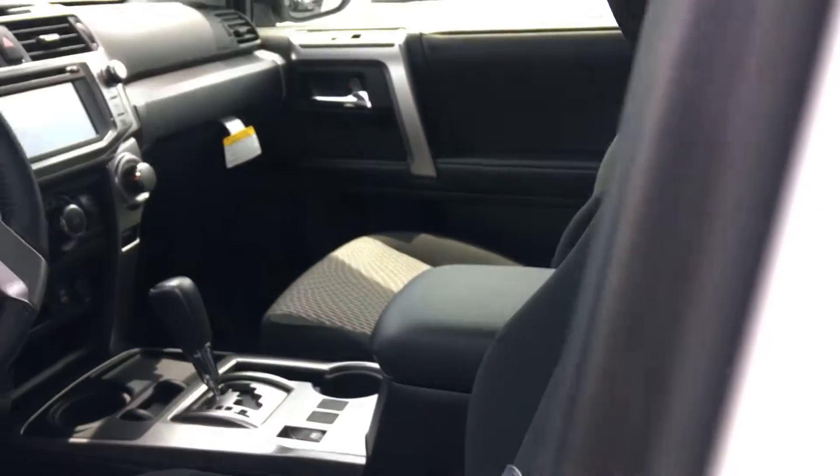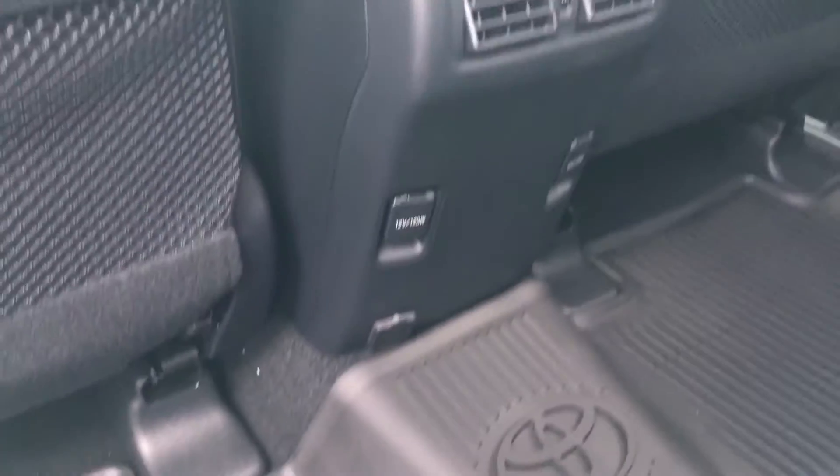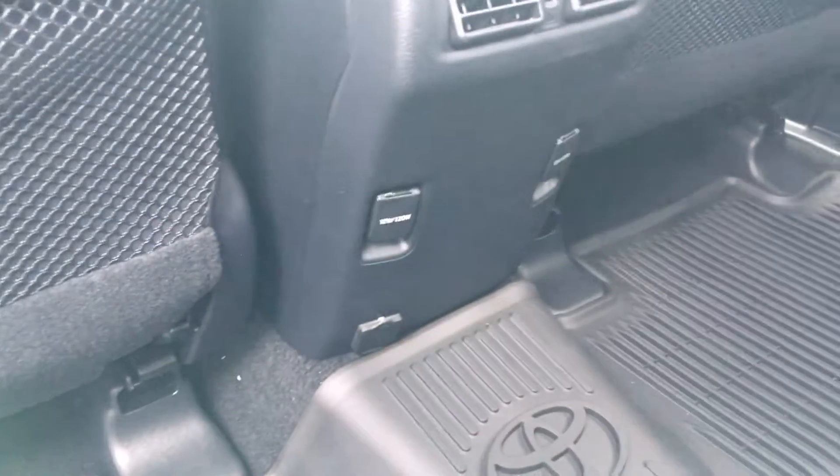You can get them in second or third row configurations — this one has two rows. It also has air conditioning vents, 12-volt power ports, and a USB and auxiliary port in the back.